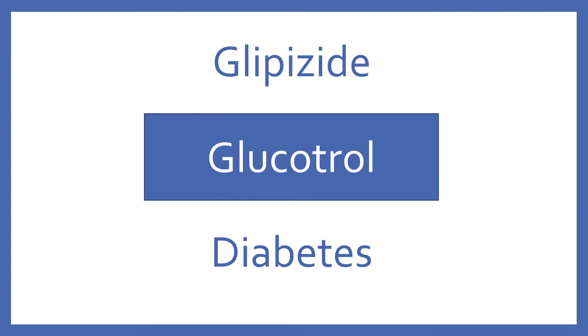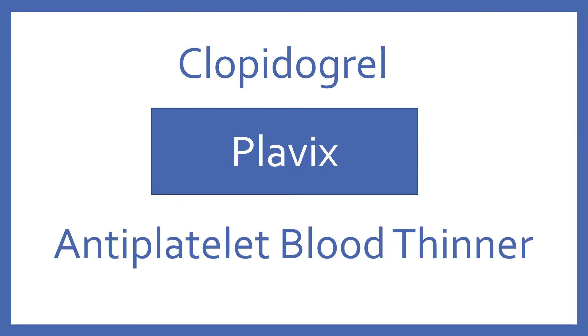Glipizide, brand name Glucotrol. Glipizide is an oral medication for diabetes in the sulfonylurea class. Clopidogrel, brand name Plavix. Clopidogrel is an antiplatelet blood thinner.